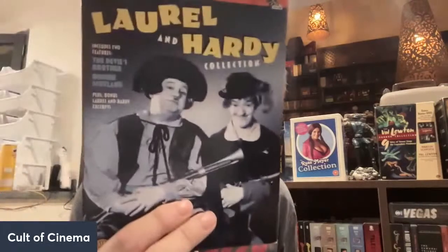This is a Laurel and Hardy collection. What I really love about it — beyond loving Laurel and Hardy — is it has a feature-length documentary narrated by Chevy Chase called Added Attractions: The Hollywood Short Stories, which talks about the Hollywood comedy shorts that were put out there.